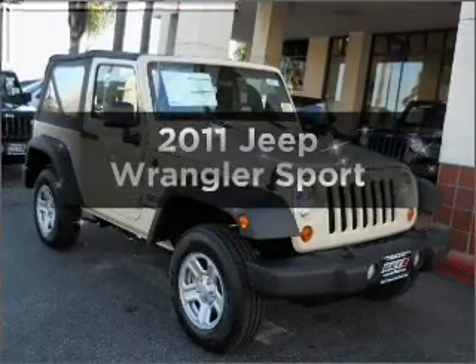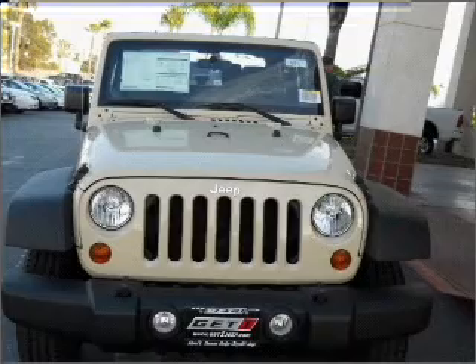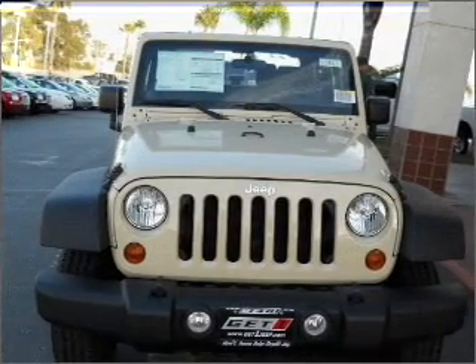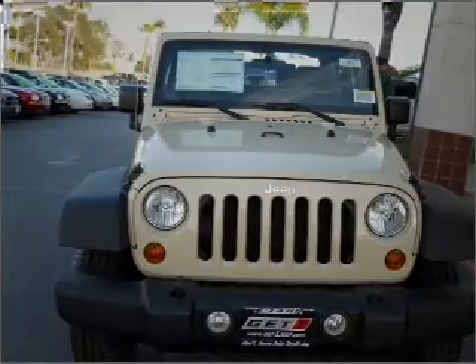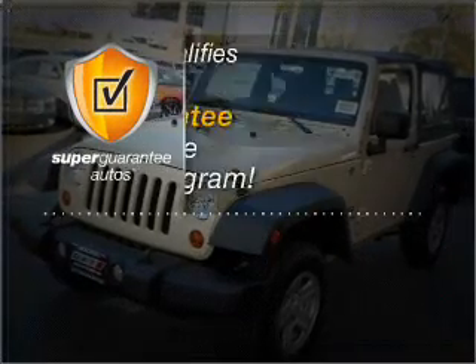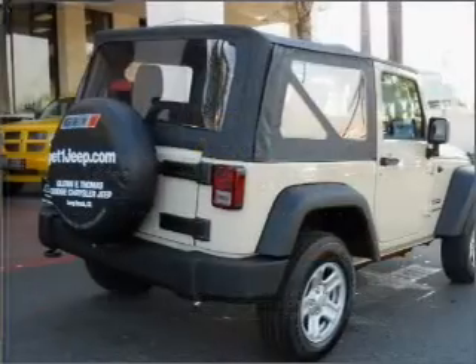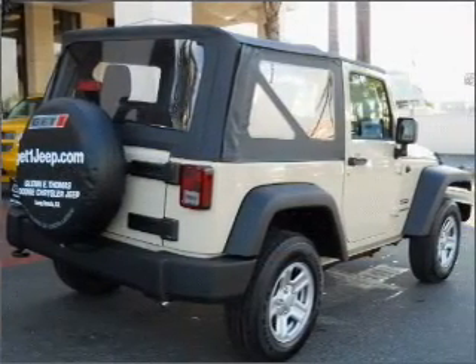Check out this 2011 Jeep Wrangler. This is the set of wheels you've been looking for, with a solid 6-cylinder engine connected to a smooth-shifting transmission. This vehicle qualifies for our free Super Guarantee Autos Vehicle Warranty Program. Buy a vehicle and get a free warranty from us, only at everycarlisted.com.